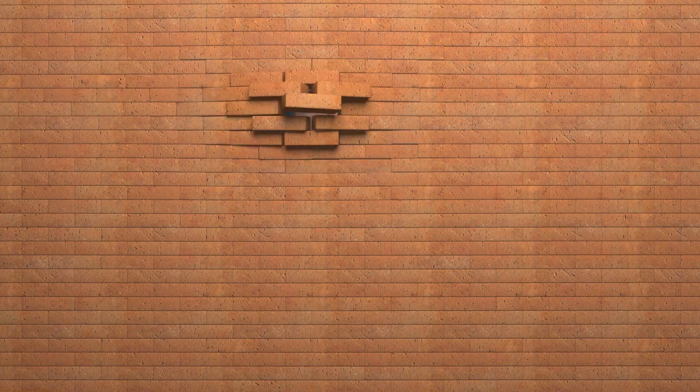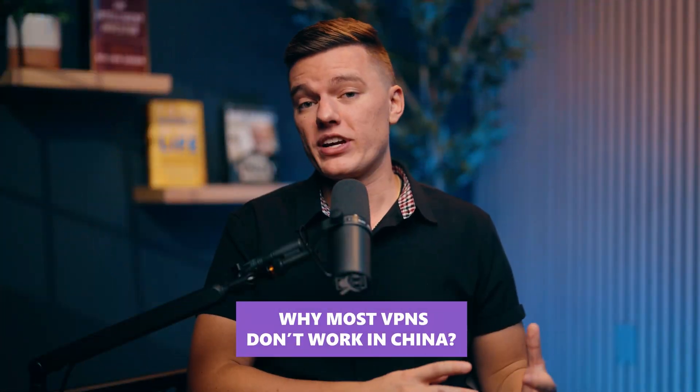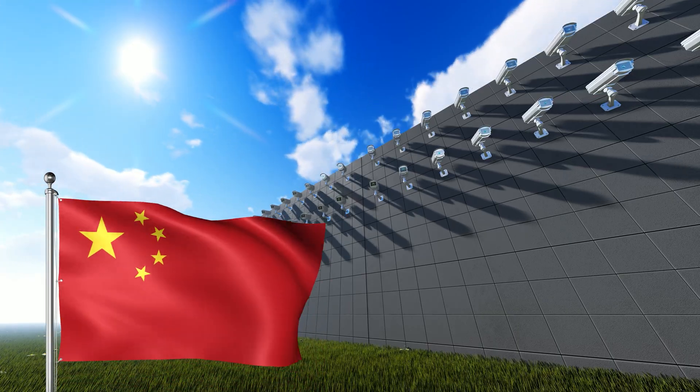But don't worry, I'm going to show you step by step how to get ExpressVPN up and running in China so that you're not left in the dark when you get there. So first of all, why is it so hard to penetrate China's Great Firewall? We know most VPNs don't work in China, but why? What makes the Great Firewall so ridiculously effective?